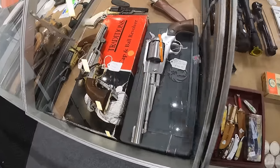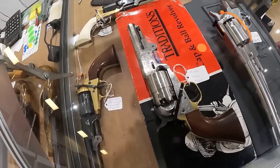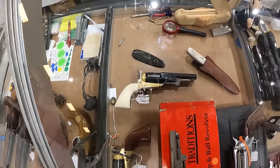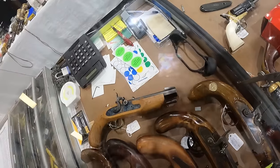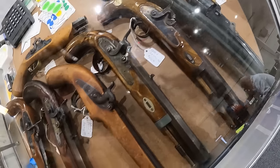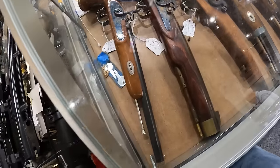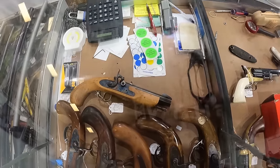Very nice. We've got a Ruger Old Army, 44 cap and ball, $960. A Pietta 44 cal, $525. Got a 44 cap, $325. And a Howes 36 cal, $475 with the pearl grips. We've got a Lyman 54 caliber, $425. We've got a CVA 50 cal, $425. Third one in line, a 36 cal, $295. And then a CVA 45 cal, $395. And the last one, $295 on that 36 cal. Up top, a Dakar Spain 45 cal, $325.